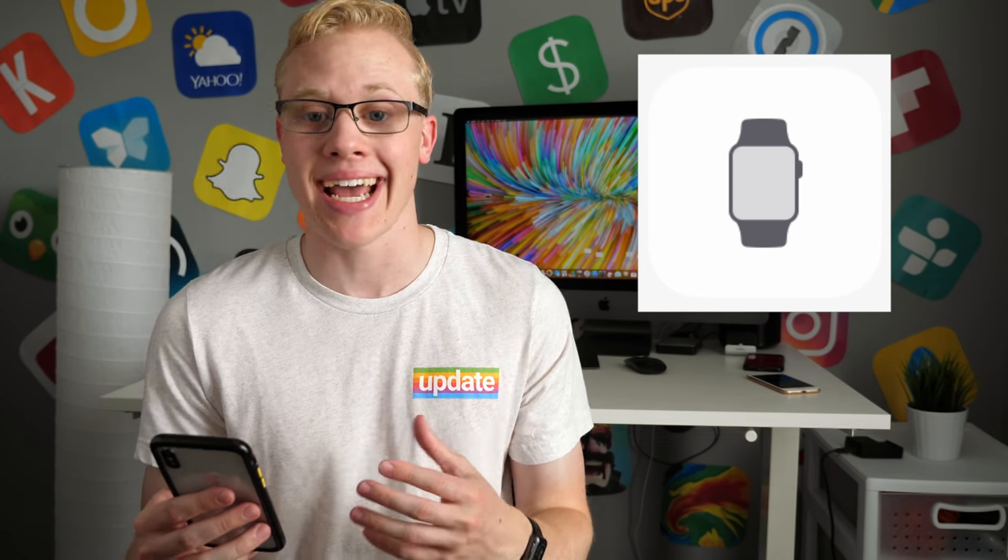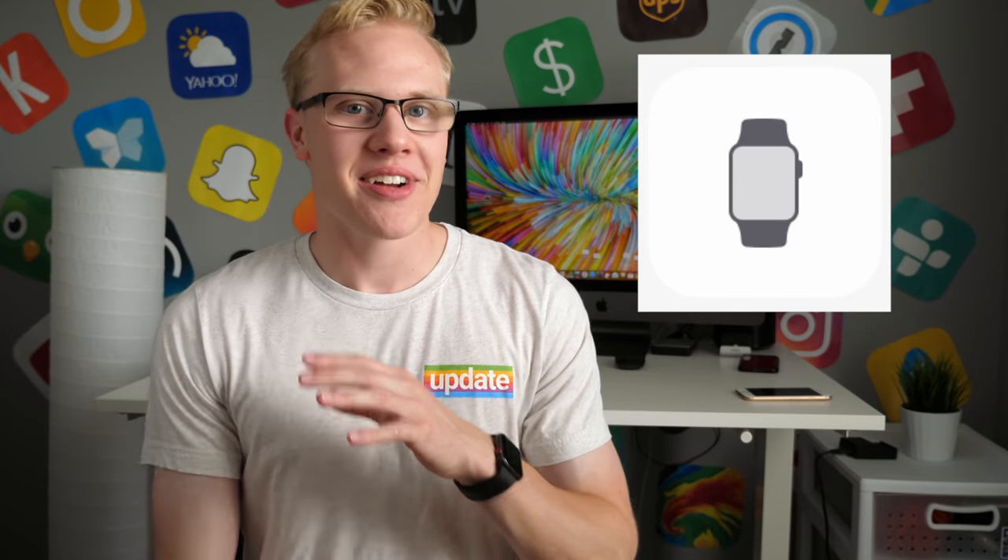We can't tell much else from this, but there is still clearly a band connected, you still have the digital crown, and this pretty much just lines up with what we're expecting the Apple Watch Series 4 to look like. But as always, I want to hear your thoughts down below. Do you think this is nothing more than an icon that Apple just updated, or do you think this is them revealing the Apple Watch Series 4 a couple of weeks ahead of when we're actually going to see the product? Considering their recent history with the iPhone and the iPad icons, I'm definitely leaning toward the fact that Apple probably revealed the Apple Watch Series 4 here. Let me know what you think and whether or not you're going to be picking up any new products in September when Apple is likely going to be holding their event for new iPhones, new iPads, and new Apple Watches.